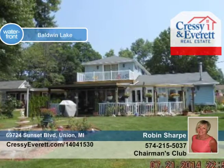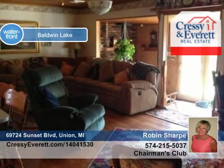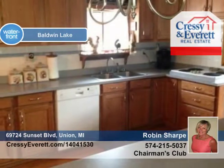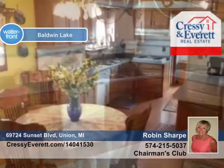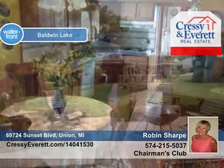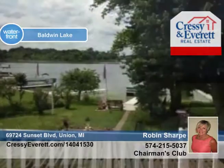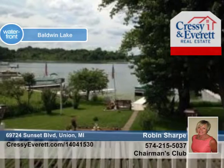Located on Baldwin Lake, this beautiful year-round home showcases four bedrooms and three bathrooms. The master bedroom on the main level has an attached bathroom and sliders leading to a sunroom. The huge deck and balcony overlook the lakefront for relaxing and entertaining. You'll love the convenience of the attached one-car garage plus detached four-car garage for all your lake toys.